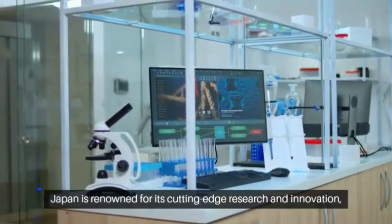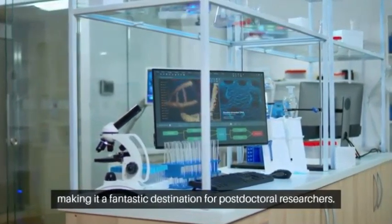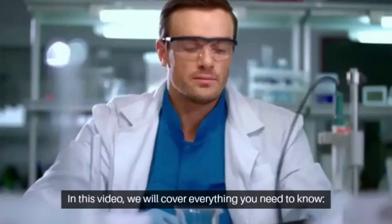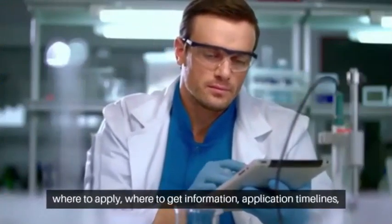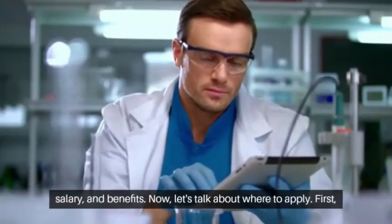Japan is renowned for its cutting-edge research and innovation, making it a fantastic destination for postdoctoral researchers. In this video, we will cover everything you need to know: where to apply, where to get information, application timelines, salary, and benefits.